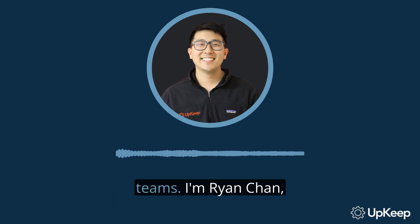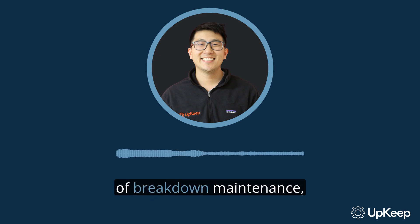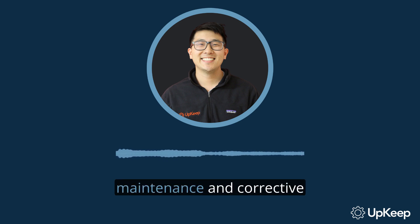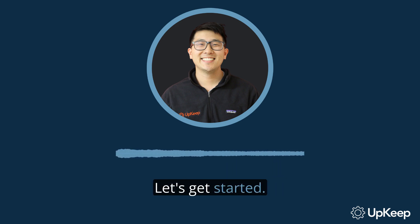Hello, maintenance and operations teams. I'm Ryan Chan, the CEO and founder of Upkeep. Today, we're going to explore the often misunderstood concept of breakdown maintenance — what it is, when it's used, and its benefits and drawbacks. We'll compare it to preventive maintenance and corrective maintenance, and show you some real examples of its application. By the end of this video, you'll have a comprehensive understanding of breakdown maintenance and whether it's right for your organization. Let's get started.